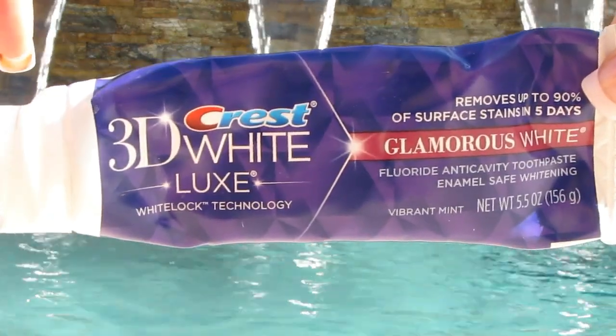I tried the Crest 3D White Luxe — you can see this is not empty. Google 'Crest 3D White and bumps.' It's horrific what this stuff does. I had a reaction — I noticed it the first time, and the second and third times my mouth was getting sore and getting bumps. Very, very scary. I can't believe that Crest has not recalled this product.